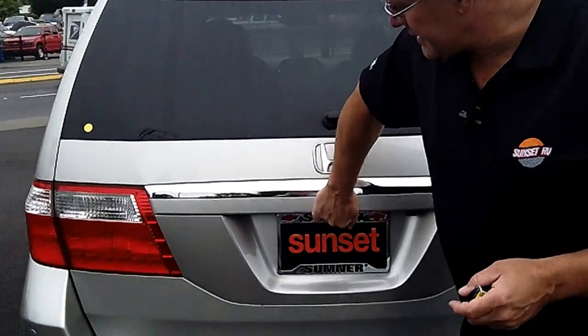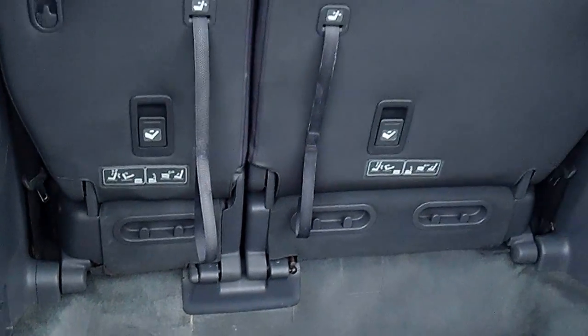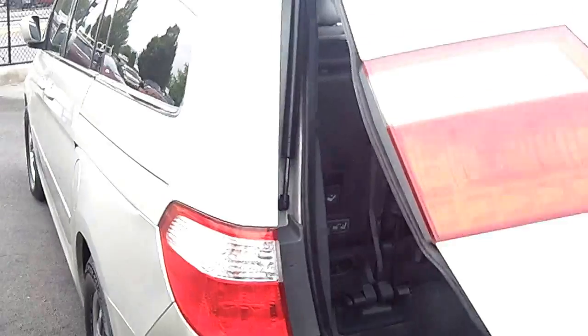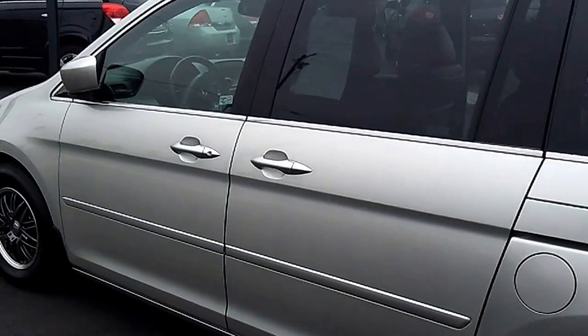In the back, when you open the cargo hatch, you've got lots of room to store all the gear — soccer balls, baseballs, camping gear. Whatever you want to do, this Odyssey is ready to go for you. There are backup sensors so you don't back into things. This is a really nice Honda Odyssey.